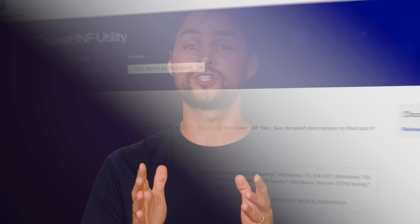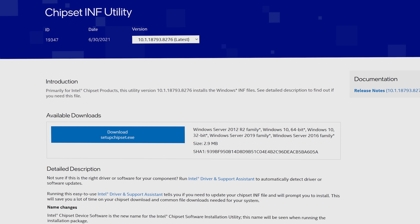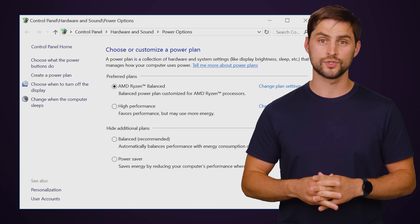Over the years, Windows has gotten better about auto-installing drivers for the chipset, but even now you'll definitely want to pick up the official chipset driver from AMD, Intel, or your motherboard's manufacturer to ensure all your components are enabled properly. Chipset drivers can even offer added functionality, such as the different power options AMD provides with chipsets for its Zen 2 CPUs.